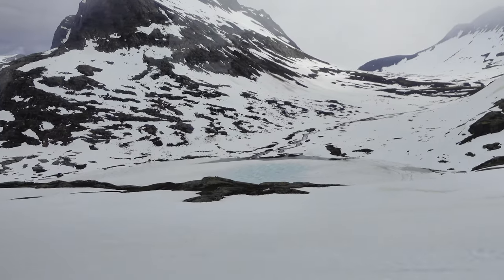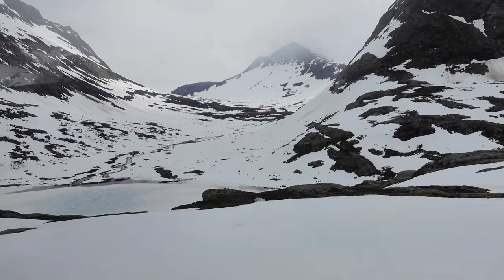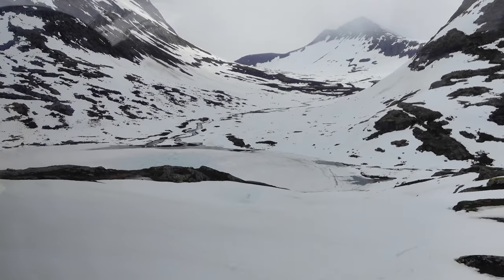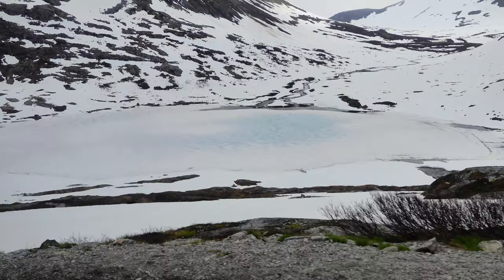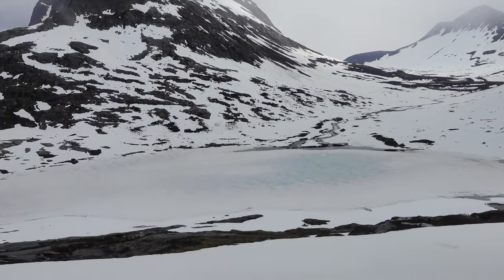That's also why Norwegians don't really hike in the mountains in winter, or at least when there is a lot of snow. Of course there are activities like skiing, snowboarding, and cross-country skiing. But hiking at random through this type of area is too dangerous.